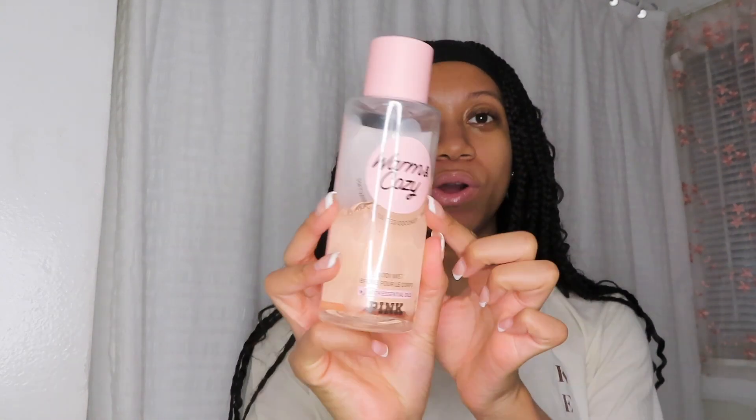The next thing is the Pink 'Warm and Cozy' — absolutely my favorite. I've been using this since my freshman year of college. It just smells like fall. Go get this from Pink, and they usually have a sale — buy one get one free or a two-for-one deal — that's how I got this one. They also have a matching lotion in the same scent. It's the vanilla that gets me: soft vanilla, toasted coconut, and passion fruit. It smells heavenly.